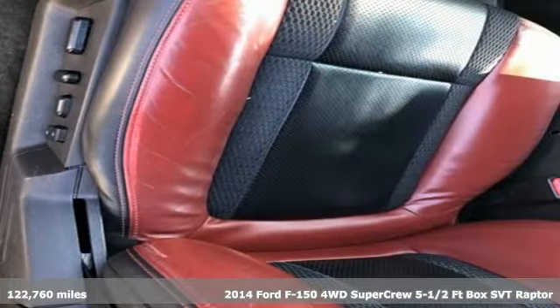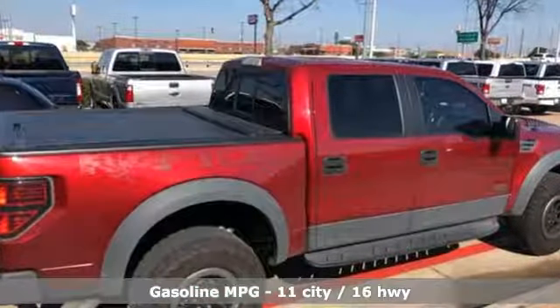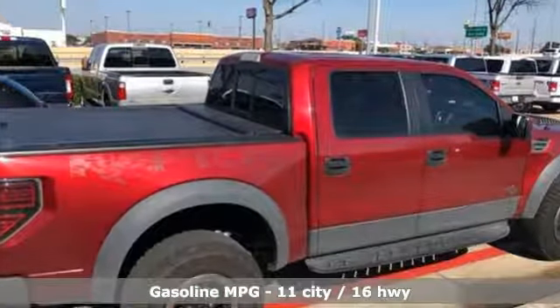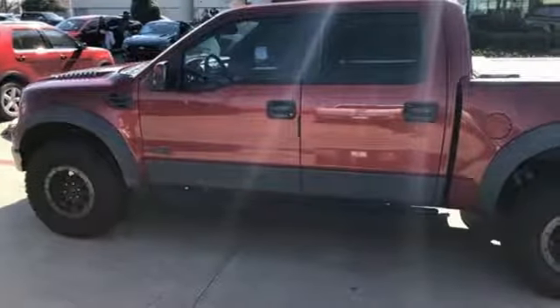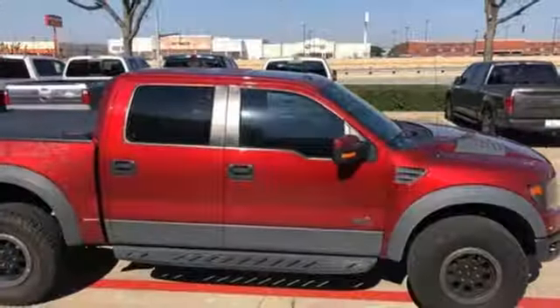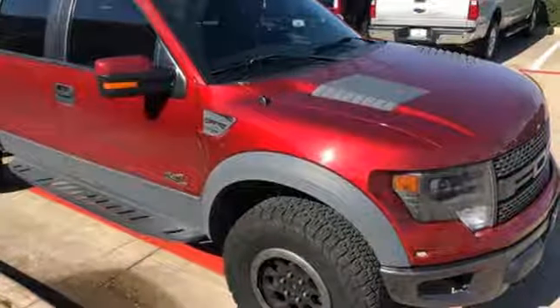Features include streaming audio, power heated mirrors, front heated and ventilated bucket seats, rear parking sensors, remote engine start, dual zone climate control, automatic transmission, trailer brake controller, electronic shift on the fly, and V8 engine.